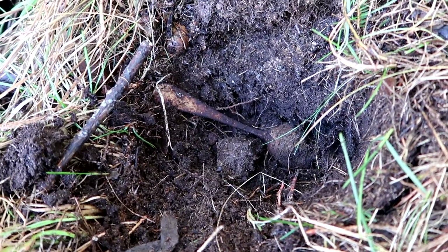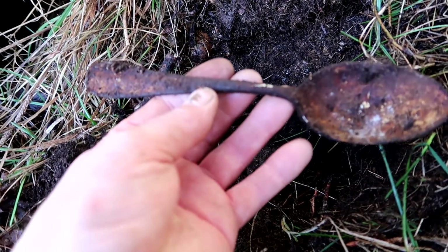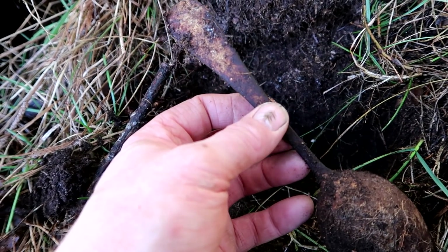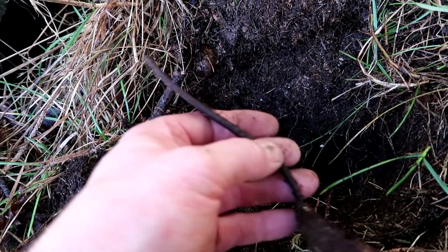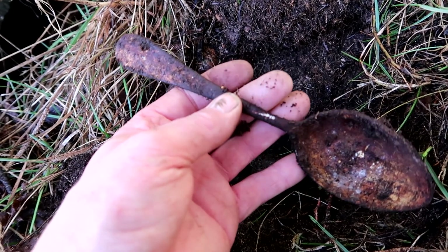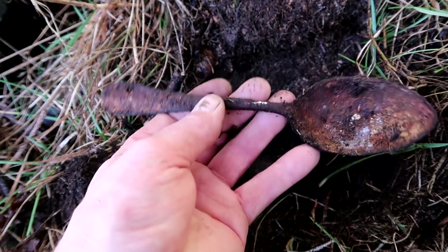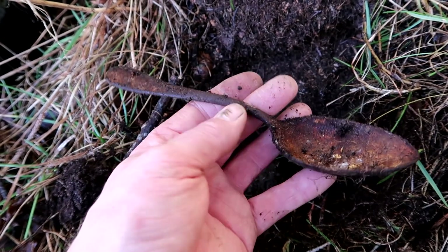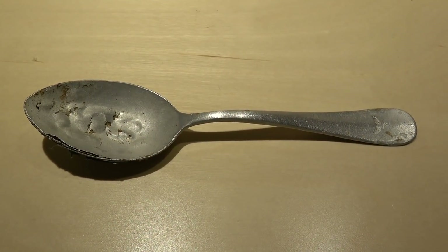Then suddenly - could this be our lucky day? Look at that - a very, very nice spoon! I'm too afraid to look at it right now. Aluminium - could easily be the Luftwaffe edition. I'm so eager, I don't want to scrape it here. I'm going to check that out, but that feels very lightweight, and the shape looks very much like one of the Luftwaffe items. I'm shaking - I'm going to clean that.